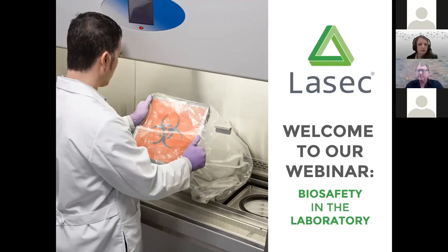Good morning, and thank you for joining our webinar on biological safety. While we wait for a few more participants to join us, we'd like to share with you our corporate video that demonstrates LASIK Group's capabilities as a laboratory and scientific service provider.